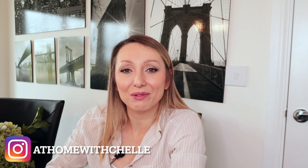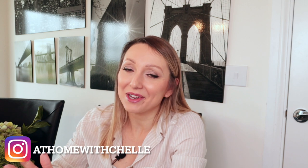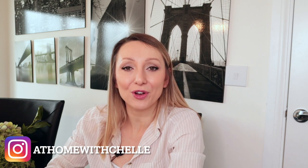Hi guys and welcome back to my channel, At Home with Shell. Today's video is an Ikea haul, as you can tell by the title, and it's a bit of a follow-up to my previous Ikea video where I did a come shop with me, showing you everything that was new in store. If you want to watch that one first, I'll link it in the description box below. But today's video is a haul showing you everything that I personally picked up in store.